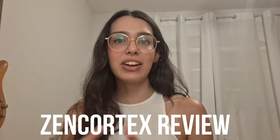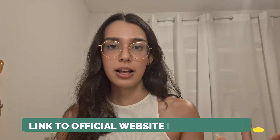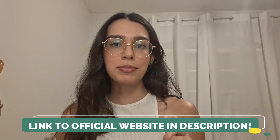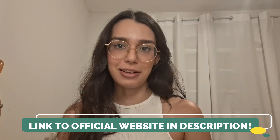Hey everyone, it's Anna here and today I've got some incredible updates about Zen Cortex that you absolutely need to hear. Now, Zen Cortex isn't just another run-of-the-mill hearing supplement. It's a revolutionary solution meticulously crafted based on the latest insights from modern science. But before I dive in, I do need to point out that you need to be careful about where you get Zen Cortex. There is only one official website, which I have linked below — it's going to be the very first link that you see.